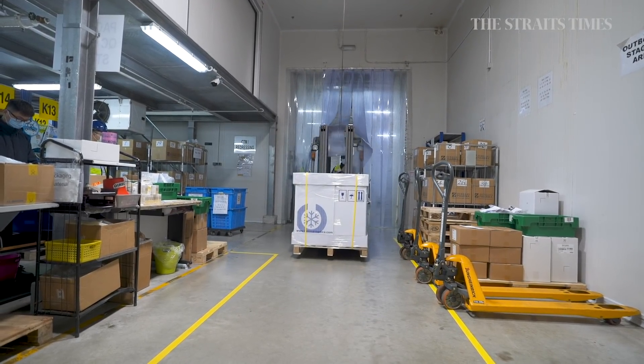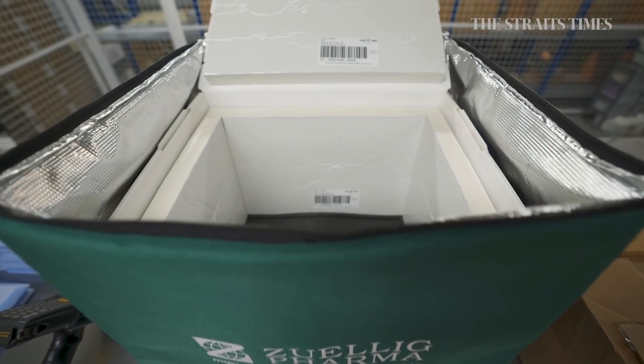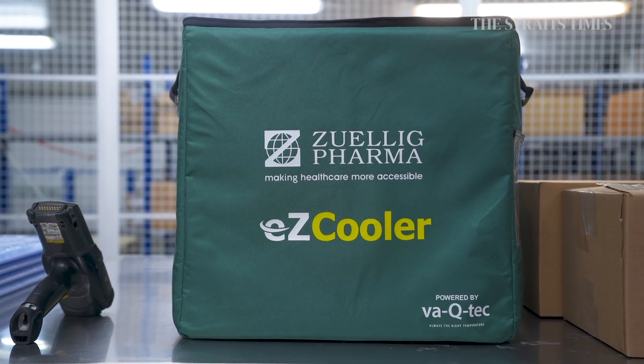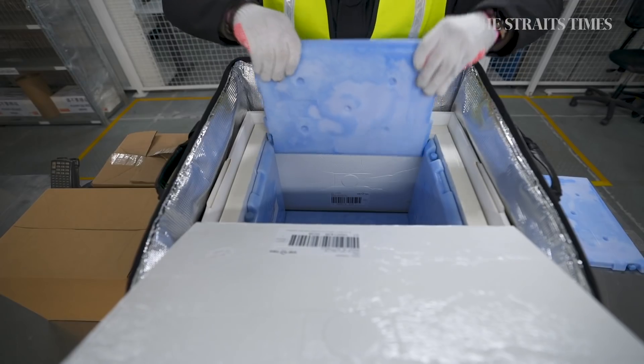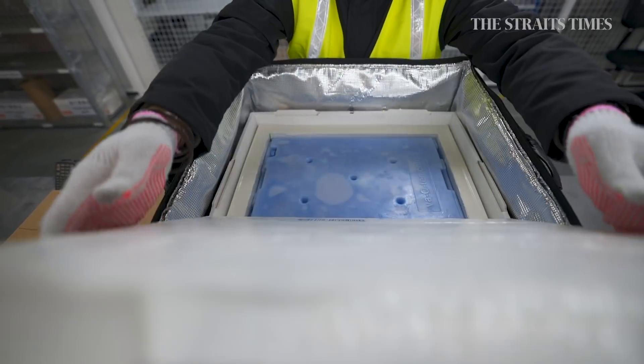Once the vaccines are due to be shipped out, they are packed in boxes that can maintain storage temperatures as low as negative 25 degrees Celsius. Called the Easy Cooler, it comes with a thermal insulation layer that can store vaccines for up to four days. Several gel packs are placed in, the shipment is locked, and is then ready to be sent to hospitals or clinics.